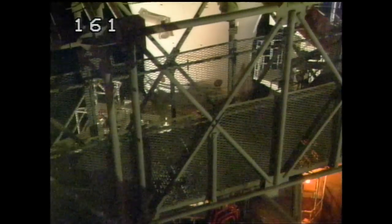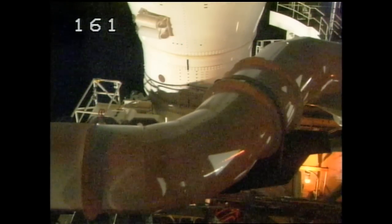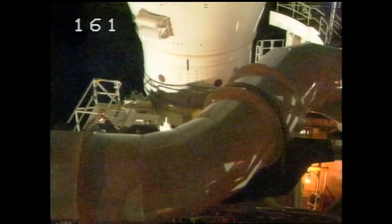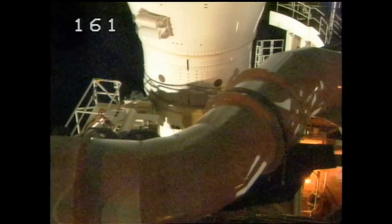Here is the upper stage access arm retracting — just as we were concluding, they began to put that in work. Again, we're now at T-1 hour, 10 minutes, 38 seconds and counting. This is Ares-1X Launch Control.